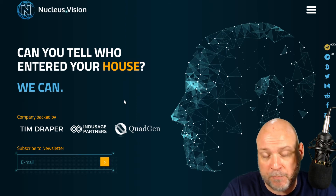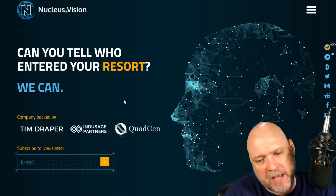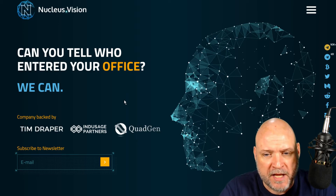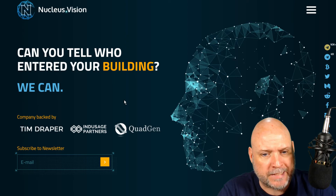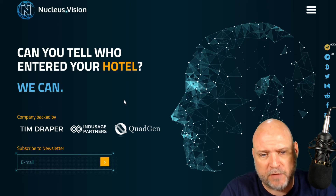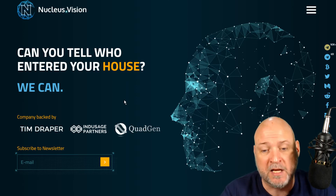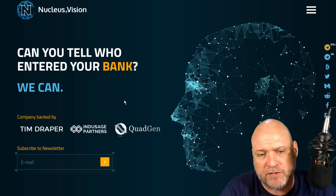Another competitor is Nucleus Vision. They're utilizing brick-and-mortar retail stores with their technology to observe customers' habits while they're in the store, then transfer that to the online retail environment as well, using artificial intelligence and scanners. I believe they've got scanners implemented in India. So those are just three projects - very different in approach, but there are quite a few competitors in the retail space.